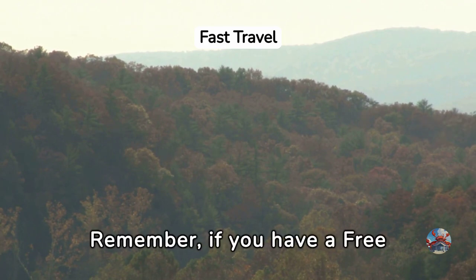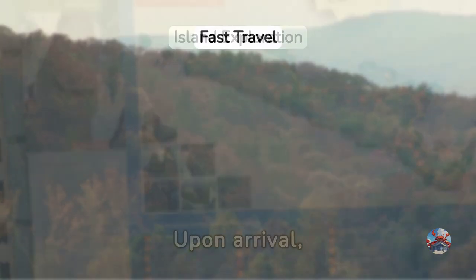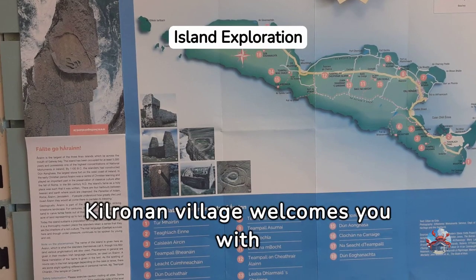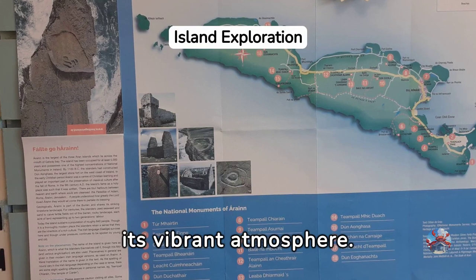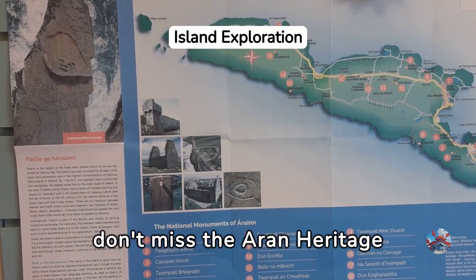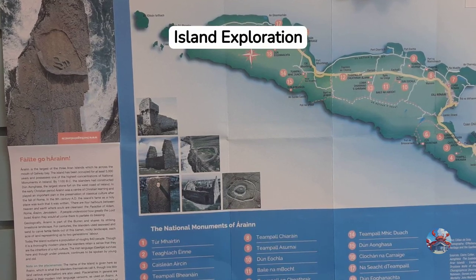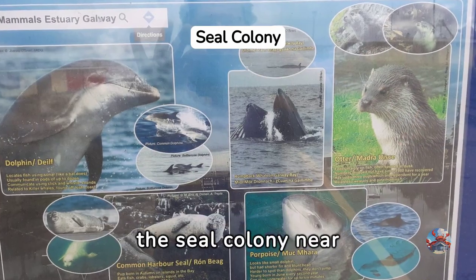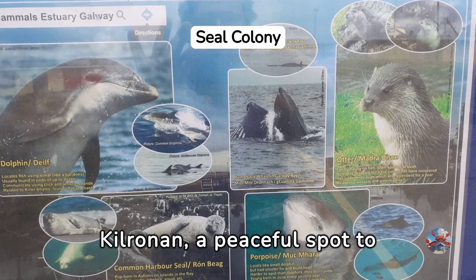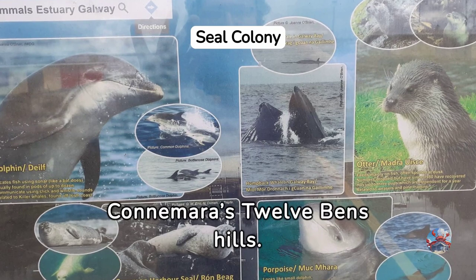Remember, if you have a free travel pass, it's valid on the ferries. Upon arrival, Kilronan Village welcomes you with its vibrant atmosphere. Though your time here might be short, don't miss the Arran Heritage Centre for a glimpse into local culture. Nature lovers, head to the Seal Colony near Kilronan — a peaceful spot to enjoy wildlife and stunning views of Connemara's 12 Bens Hills.